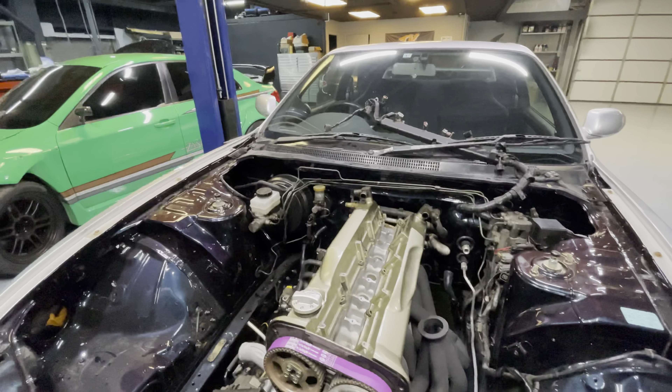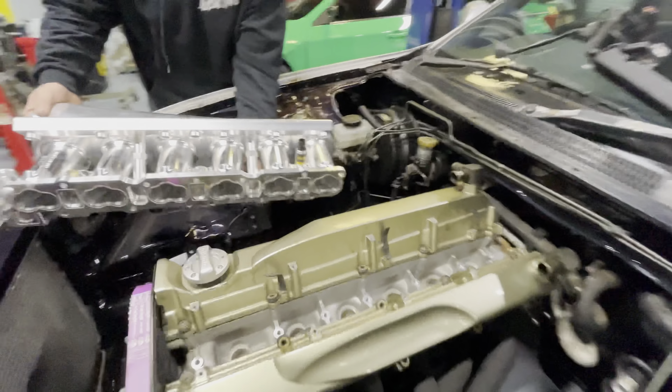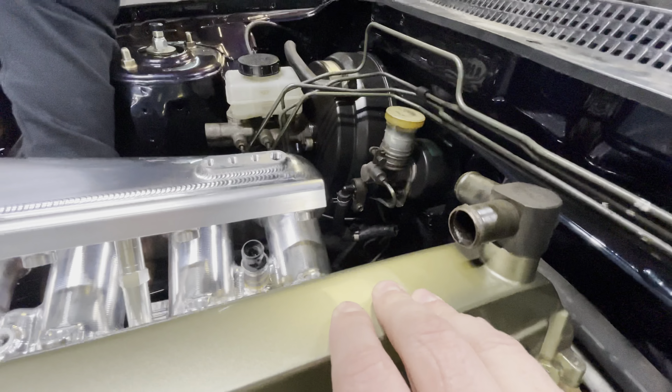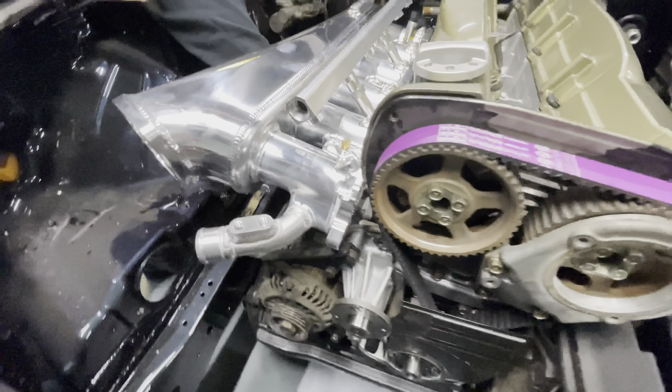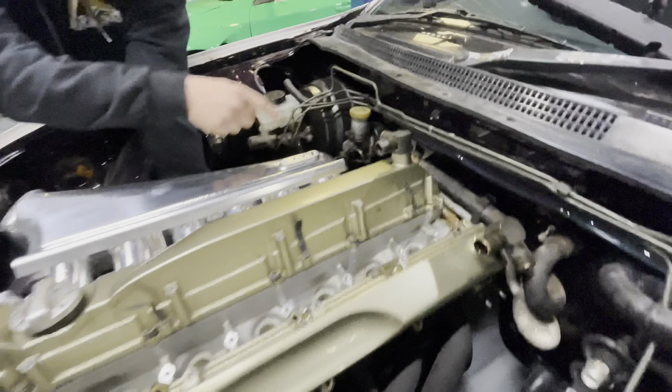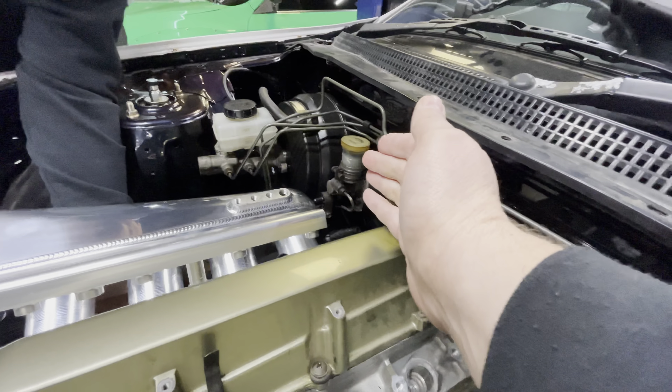We also mocked up the turbo manifold to make sure we have good clearance around everything, so when it goes to fab he has as little headache as possible. Like Tommy said, we have a date about two weeks from now to drop the car off to get all the intercooler piping, downpipe, and exhaust done.